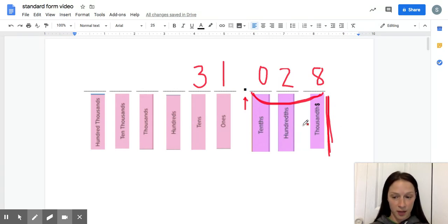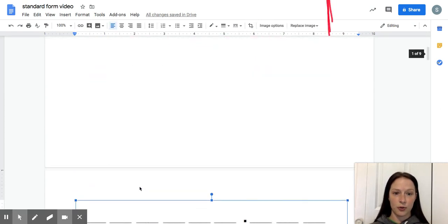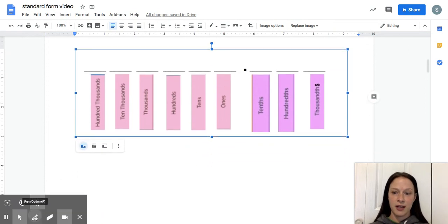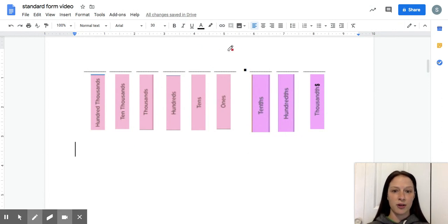Let's try a couple more using the same process. Here's my second place value chart. I'll write another decimal and we'll practice reading it together. Let's think about what happens when there's a zero in the ones place, because that comes up a lot with the decimal numbers you'll start working with.